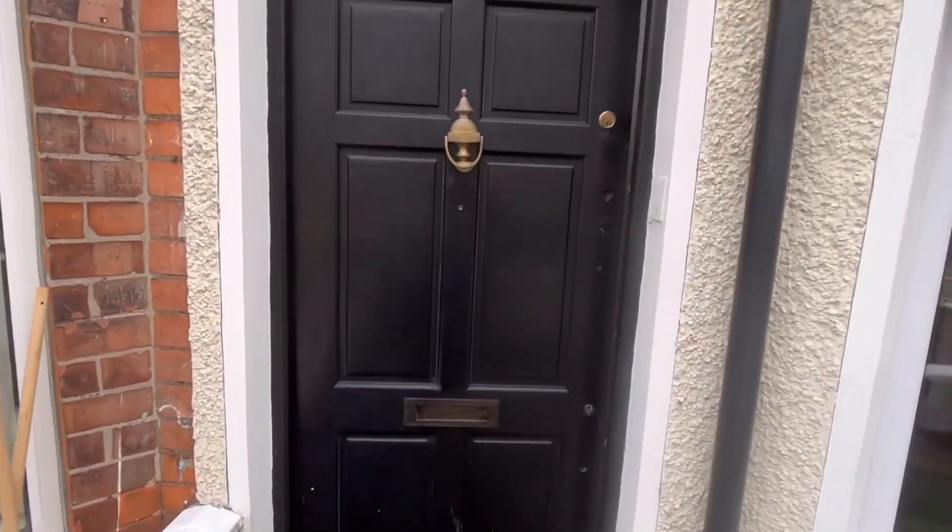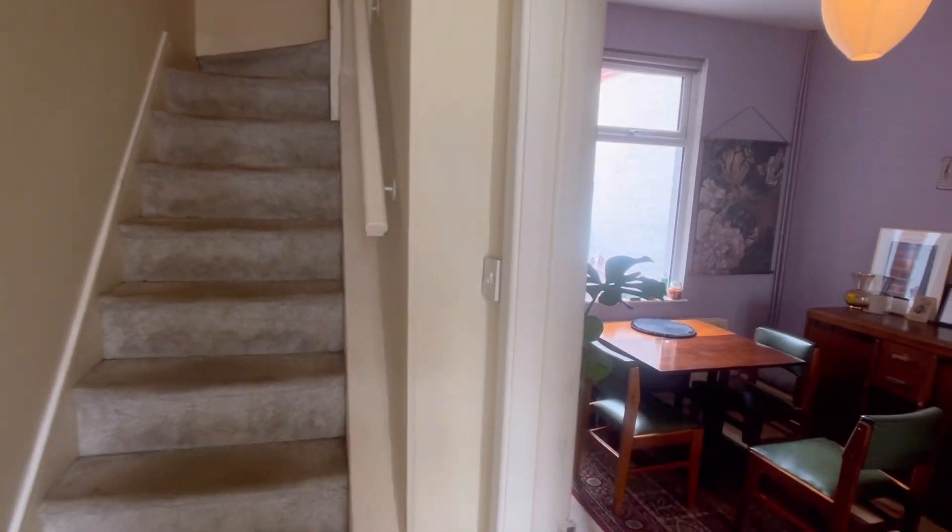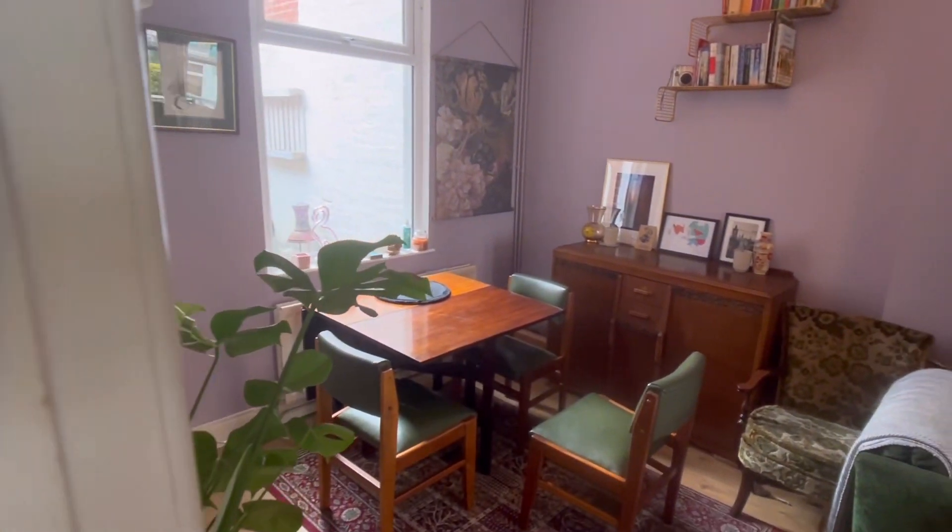So we'll go inside and have a look around. This is a lived-in property — it hasn't been done up for sale or anything. It has a lovely feel to it, as you'll see when we go into the house.